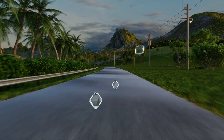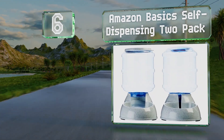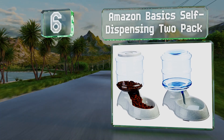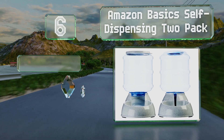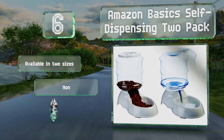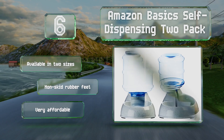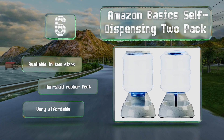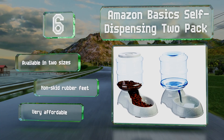Moving up our list to number six, you don't have to worry about batteries or any electronic failures using the low-tech Amazon Basics self-dispensing two-pack. The self-filling design isn't ideal for overeaters, but the water dispenser works well for keeping animals hydrated. It's available in two sizes and equipped with non-skid rubber feet, and it's very affordable.